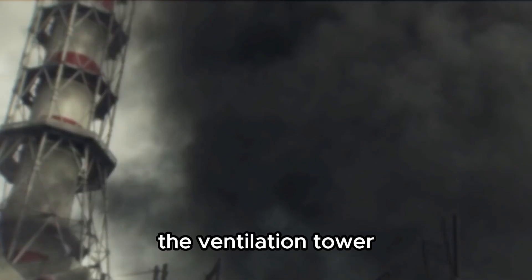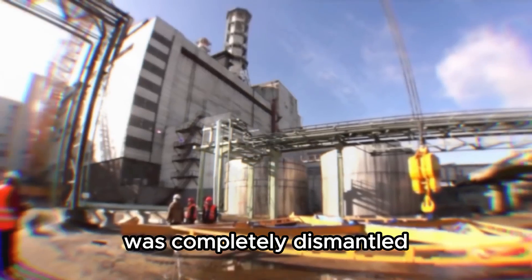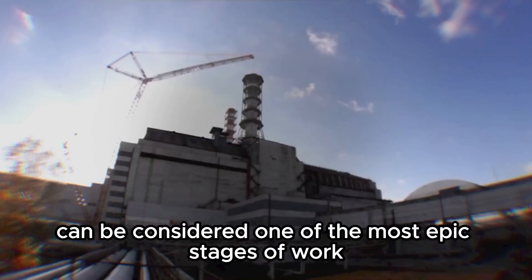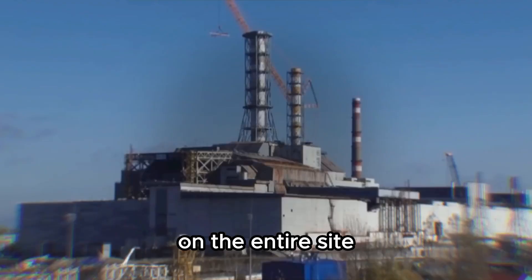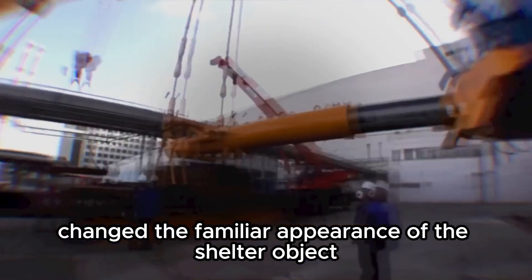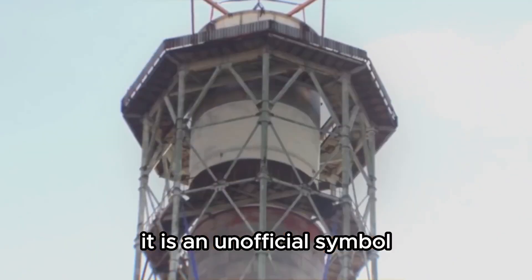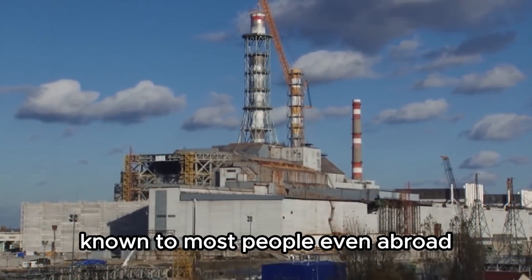The ventilation tower, which has the official name VT2, was completely dismantled. The project to remove the tower can be considered one of the most epic stages of work carried out in the post-accident period on the entire site. VT2 is a kind of symbol of the Chernobyl plant, and its disappearance changed the familiar appearance of the shelter object and the entire plant. It is an unofficial symbol — a recognizable sign of the Chernobyl tragedy, known to most people even abroad.